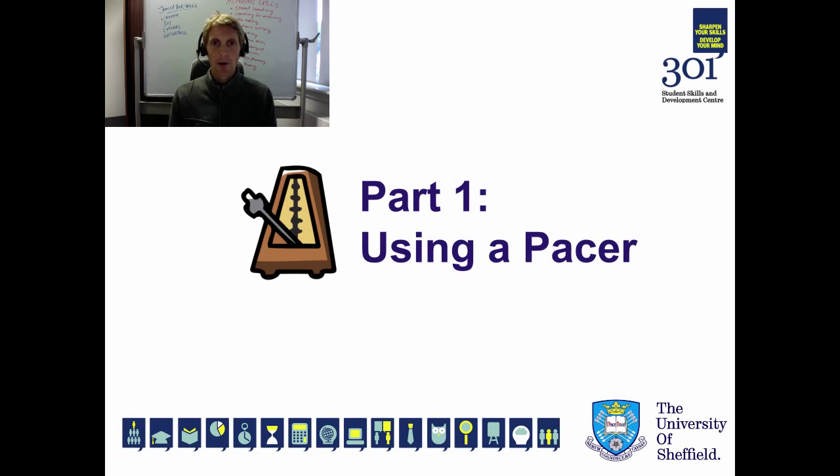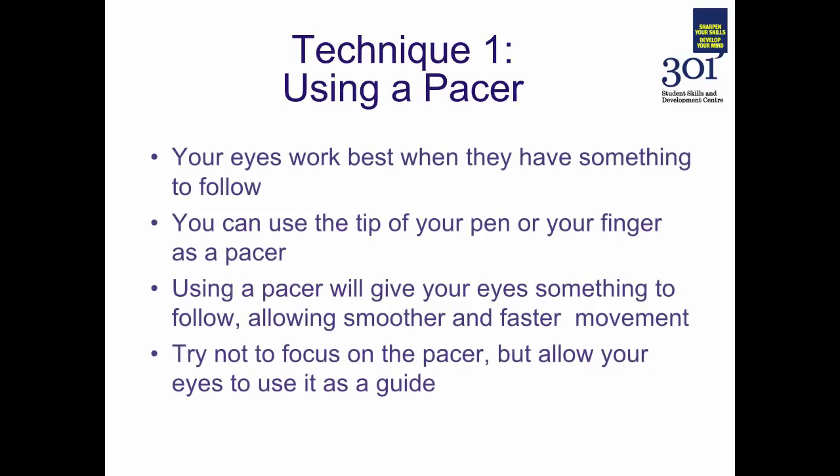Moving on to part one of this screencast: using a pacer. Research shows that our eyes work best when they have something to follow. It helps us to avoid fixations and regressions — the parts of reading where our eyes don't flow smoothly through the text, where they jump around, occasionally jumping backwards to reread a phrase or word. By using the tip of your pen or your finger as a pacer, it will help to make your eye movement much smoother and give your eyes something to follow through the text.